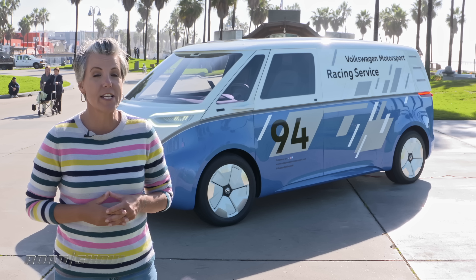That is more than enough for this van to follow the IDR race car up the 12.42 miles of Pikes Peak International hill climb.